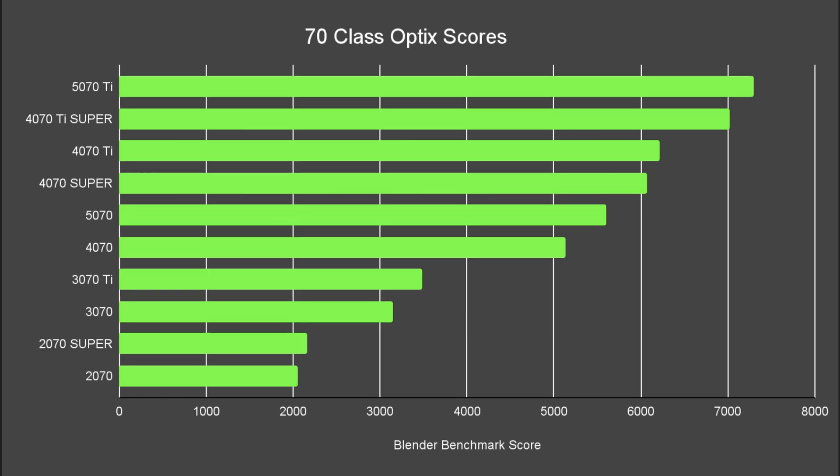Let's have a look just at the 70 class optics scores. The 2070 is where we start and the 5070 Ti is where we stop. You can see a generational uplift from the 20 series to the 30 series, with a slight bump from the Super or Ti variants. Then we end up with a real cluster of 4070, 4070 Super, 4070 Ti, and 4070 Ti Super — so many variations, but they're actually quite different in their performance. I think a 4070 Super is going to be faster than the 5070, but from a plain 4070 standpoint it is going to be faster.